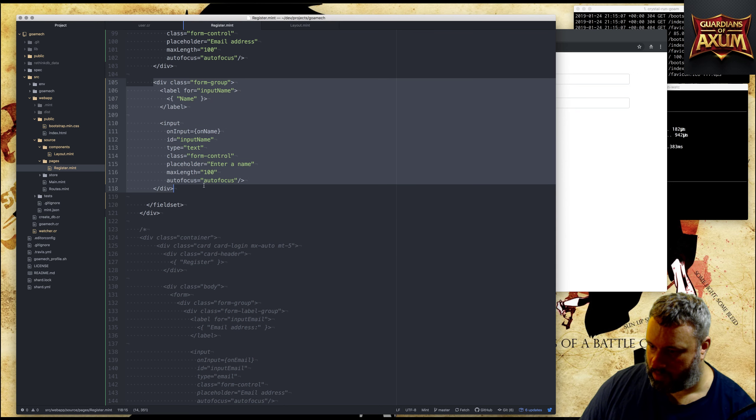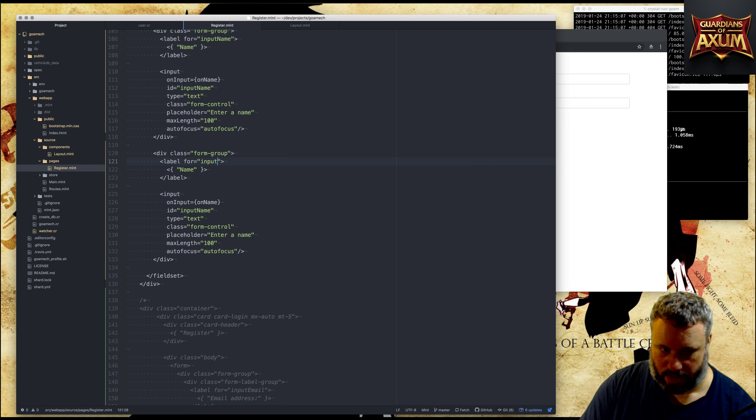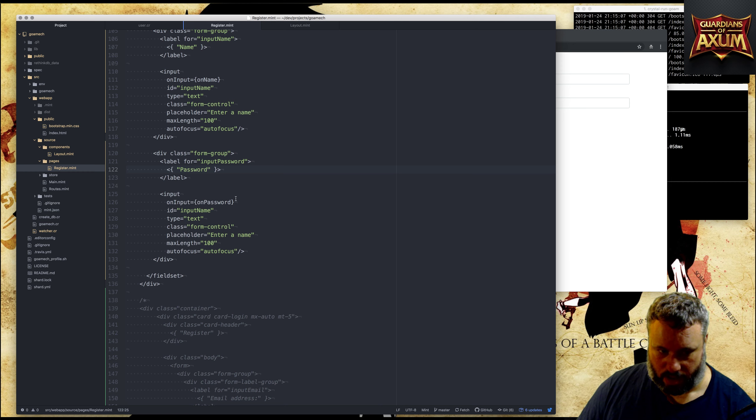Now we need another group for password. I want to check the password length. For the password input I want an input box with an eye symbol on the right-hand side, so when you click the eye it shows you the text you've typed. That way it's easier to see when typing the password and repeat password, to check that the passwords match. I've seen it on a few other sites and it looks pretty cool.